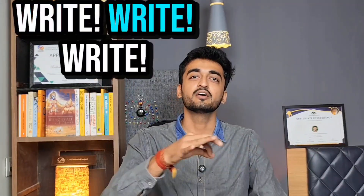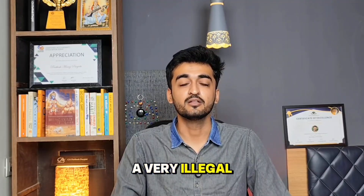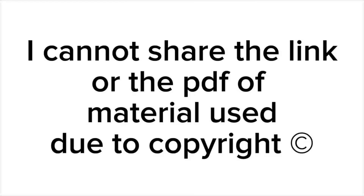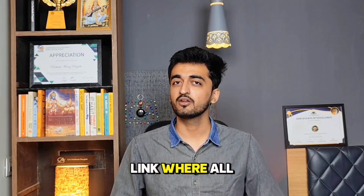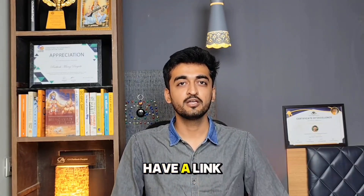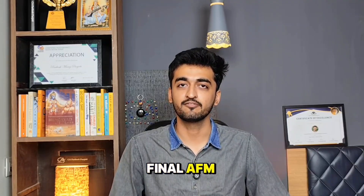Step 2: Write. Here is a very powerful technique. You need to go to the link where all the question bank PDFs are uploaded. If you don't have the link, someone in your circle might have it. Download the question bank of CA Final AFM.